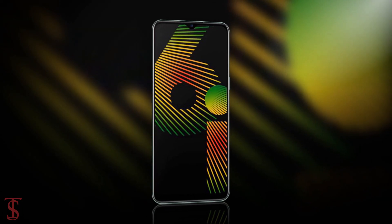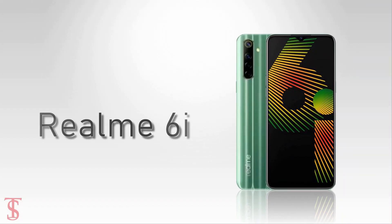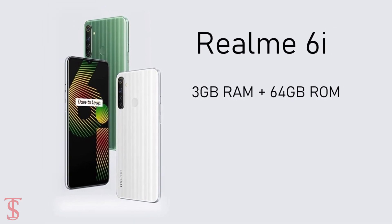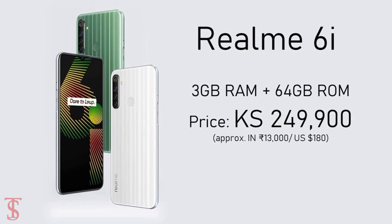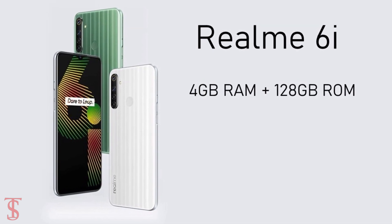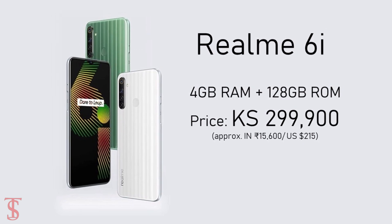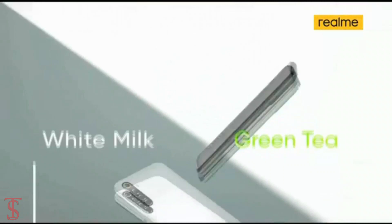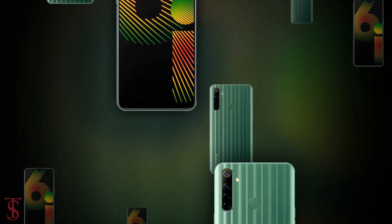Talking about pricing and availability details, the Realme 6i has been priced in Myanmar for the 3GB RAM plus 64GB storage variant at 249,900 Myanmar kyats, and the higher variant with 4GB RAM plus 128GB storage is priced at 299,900 Myanmar kyats. The smartphone is now available for pre-orders in milk white and green tea color options, and it will go on sale starting from March 29th.